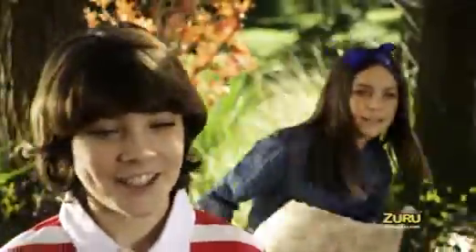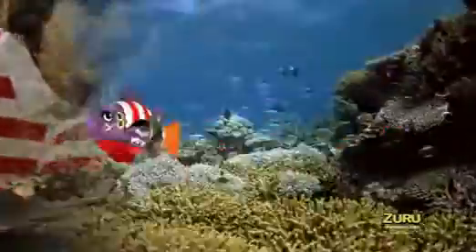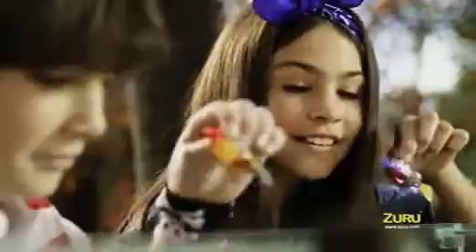RoboFish Pirates have arrived and are ready for an epic adventure. Now pirates will always be under pressure. RoboFish Pirates are sure to amaze. Micro-robotic technology and water-activated swim sensors allow them to swim in five directions.